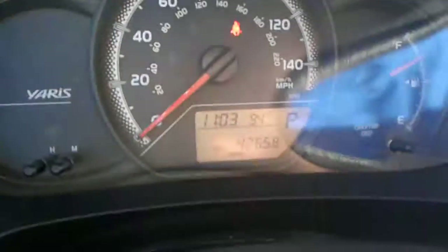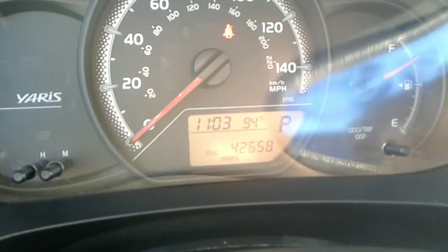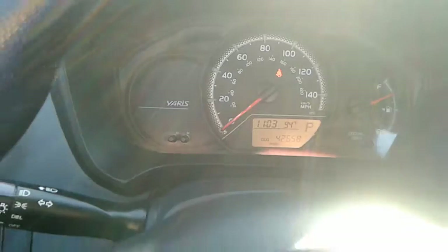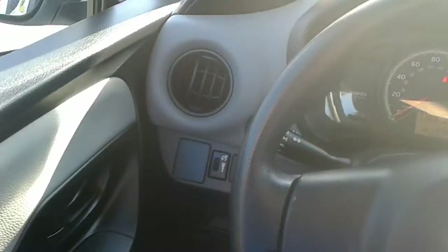As you can see, this one does have the gray cloth seating. And here are the current miles of the vehicle — forty-two thousand six hundred and fifty-eight miles on the odometer. Again, this is Kyle from Airport Chrysler Dodge Jeep.